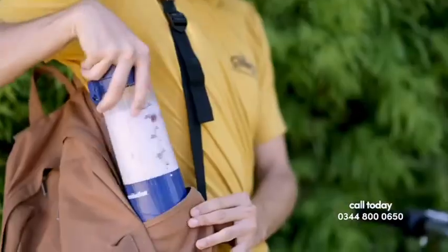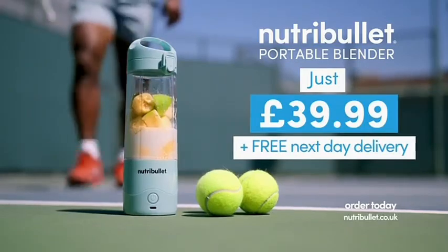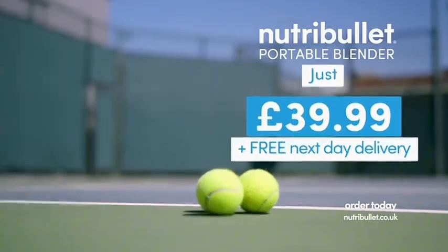It's the new Nutribullet Personal Portable Blender for the go-getter price of just £39.99 with free next-day delivery.